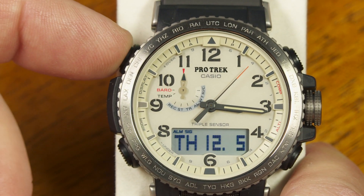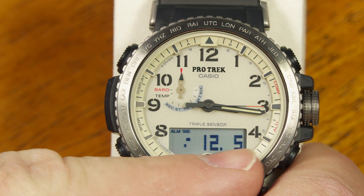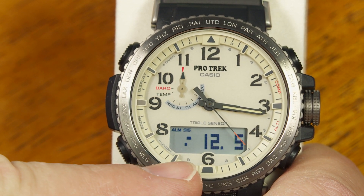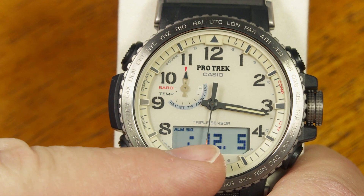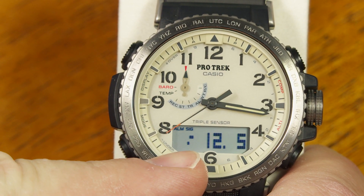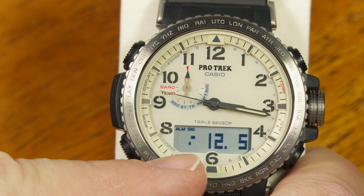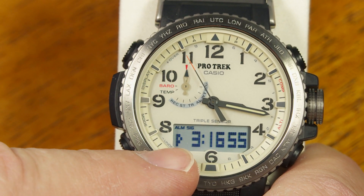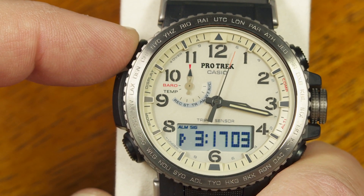If I push this button on the upper left side, it removes the day of the week but still shows the month and date, and this becomes a barometric pressure change indicator. It's telling me the barometric pressure jumped up rapidly a few hours ago and has been more stable since. Pushing again gives me just hours, minutes, seconds, and AM/PM markers in addition to the analog time. Those are the three timekeeping mode settings.